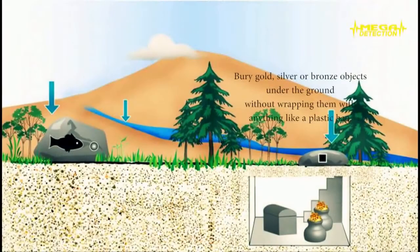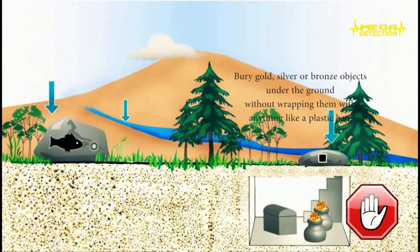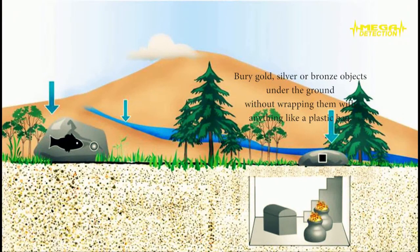Step 3: Bury gold, silver or bronze objects in the ground without wrapping them with anything like a plastic bag. Because it is a newly buried object, in order to provide conductivity with the soil, pour some water on the burial area. If you wait 3 to 5 days after burying the objects, you will see that your locator would have a stronger attraction.